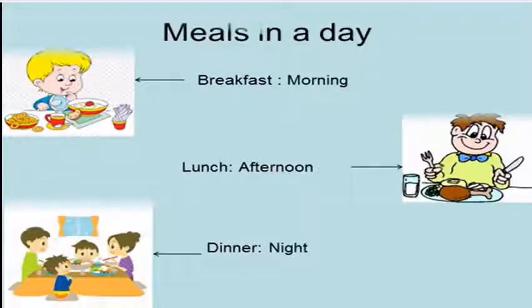So children, we should eat our breakfast in the morning. Breakfast should be between seven to nine o'clock. We should eat our lunch in the afternoon. Lunch should be between ten to twelve o'clock. We should have our dinner at night. Dinner should be between nine to eleven p.m.